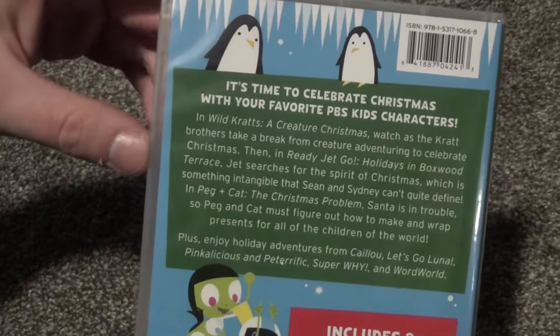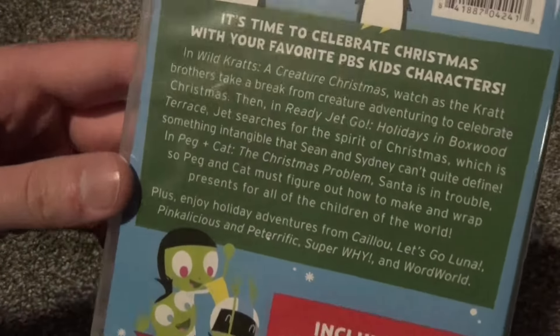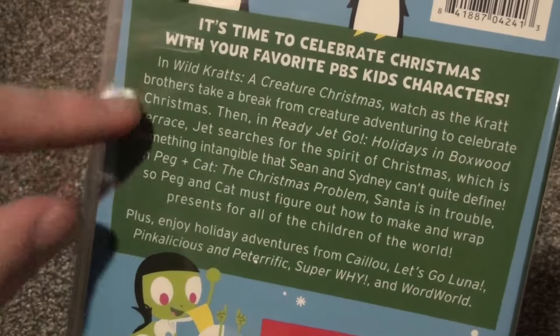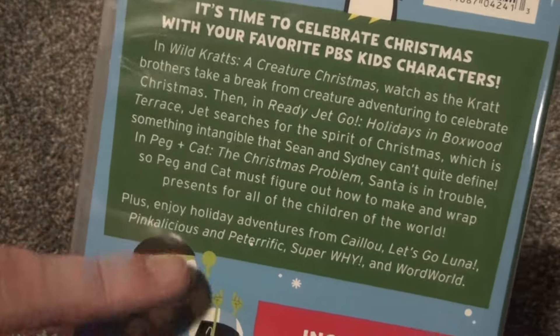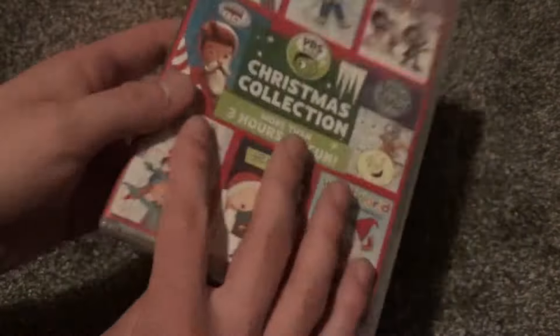Here's a look at the back. Got a couple of penguins on top and a little description. It looks like some of these are Christmas-themed episodes and then maybe some are holiday-themed — I can't really tell for sure. But it includes eight of your favorite PBS Kids series.